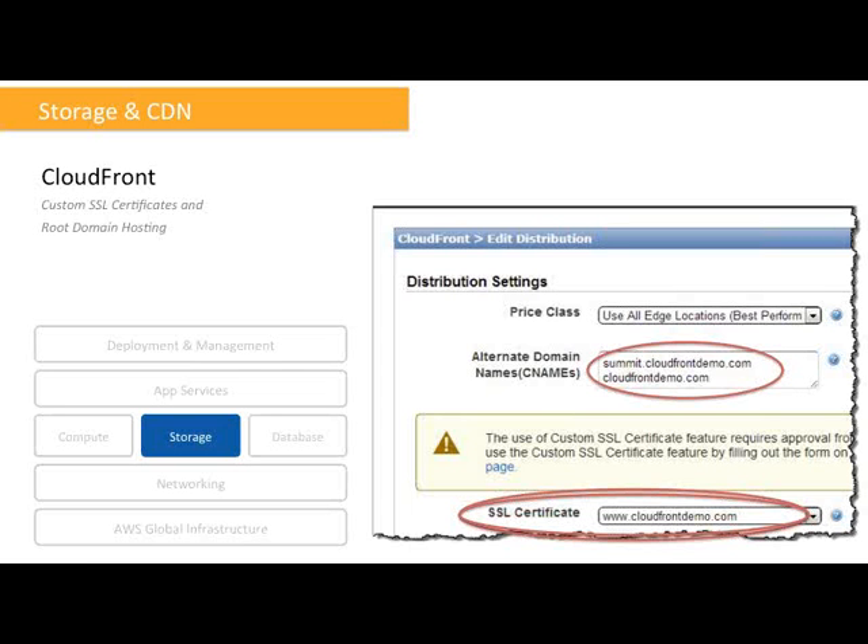On this screenshot, you can see CloudFront hosting a root domain. You can see a subdomain like summit.cloudfront.demo.com hosted, but also the main domain cloudfrontdemo.com. The significance is that you no longer need a prefix like www in front of your domain name. If your users just type yourdomainname.com without www, you can now direct them straight to your website without using redirects. This is achieved by configuring an alias A record that maps the apex or root of your domain in Route 53 to your CloudFront distribution or your Elastic Load Balancer.